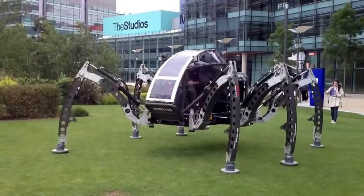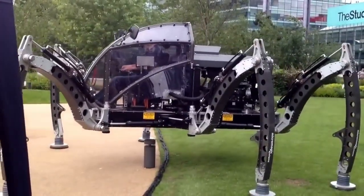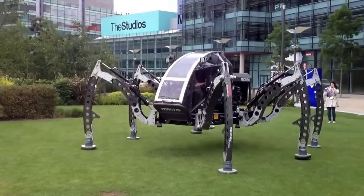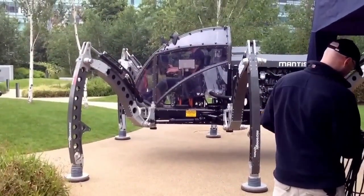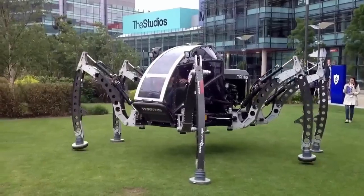Designed for both utility and thrill, it can carry heavy loads and perform tasks that require agility and strength. Whether used in exploration, rescue operations, or simply for adventure, Mantis pushes the limits of robotics with its impressive size, capabilities, and versatility, offering a new way to conquer difficult terrains.